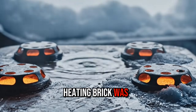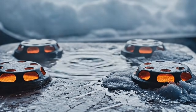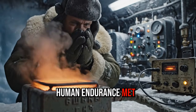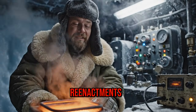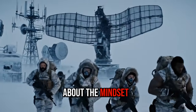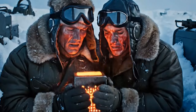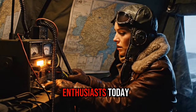The Cold War heating brick was more than a source of warmth — it was a symbol of the era's ingenuity. A time when survival technology had to work flawlessly in freezing, remote conditions where human endurance met mechanical limits. For those who love real history, not myths or reenactments, this forgotten tool tells us everything about the mindset of a generation living under nuclear threat and enduring extreme environments. Let's explore how this brick worked, why it never froze, and what it can still teach modern survivalists and off-grid enthusiasts today.